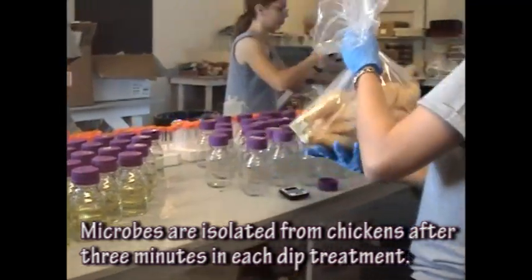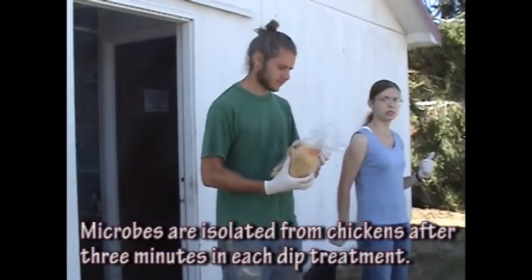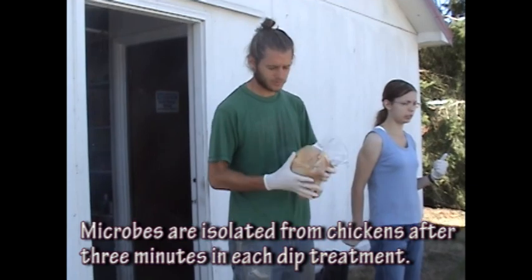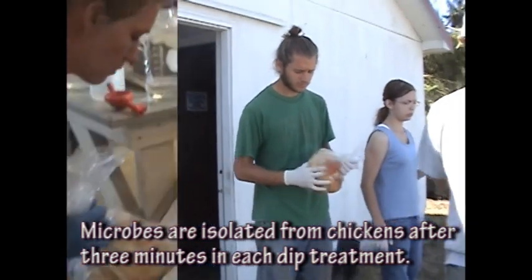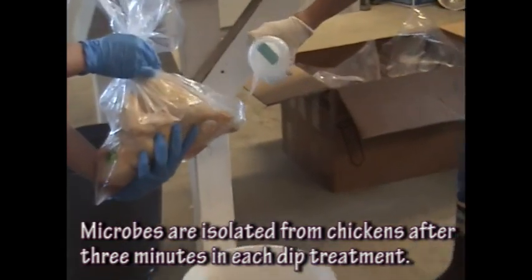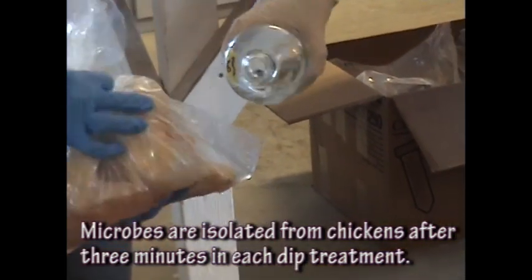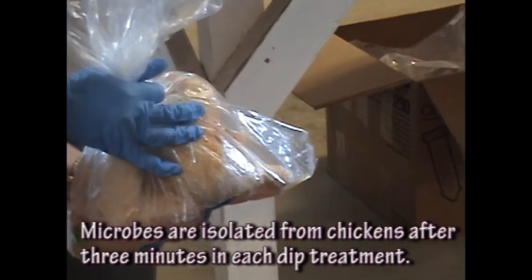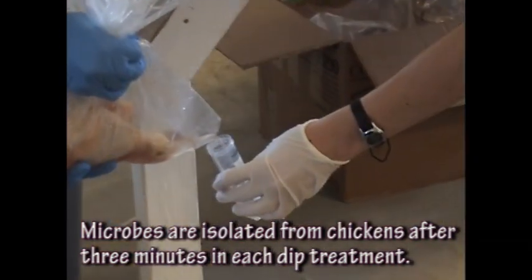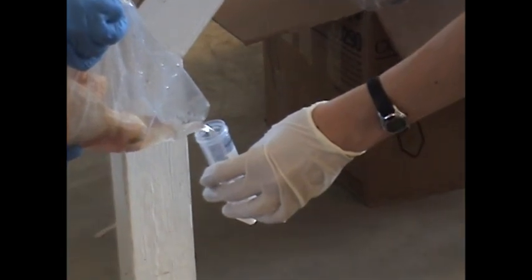We know that chickens carry foodborne pathogens in their GI tract, and when you remove the GI tract during the slaughter process there's a good chance for pathogen contamination to occur. We did both lab studies that showed lactic acid was an effective compound to reduce salmonella on chicken, and also two years of field trials that showed lactic acid was more effective than chlorine in reducing microbial levels on chicken carcasses.